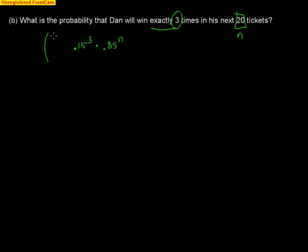To find the number of arrangements, we calculate 20 choose 3 (20 NCR 3) on the calculator, found under Math > Probability. That gives 1,140 different ways to win exactly three out of 20 tickets. Each way has probability .15 to the third times .85 to the 17th. So we calculate 1,140 times .15 to the third times .85 to the 17th.